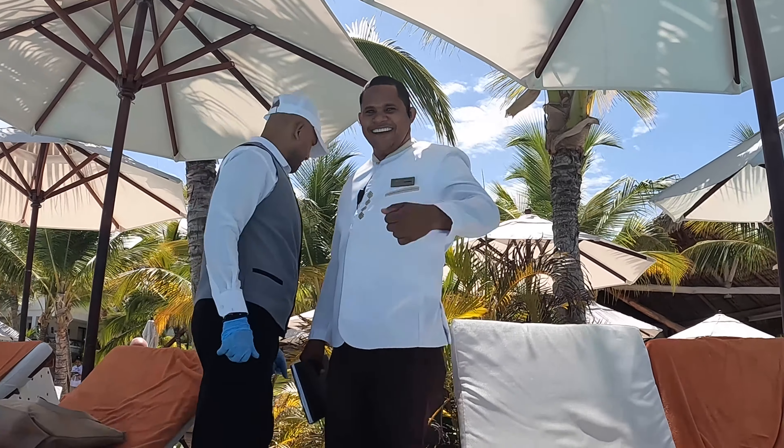I think the Preferred Club is definitely worth it here, and I don't say that at every resort. You get two extra restaurants, the preferred pool, the preferred beach area, and a butler. Our butler Leo was fabulous — he checked on us every day. I really feel like going Preferred Club is the way to go if it's in your budget.